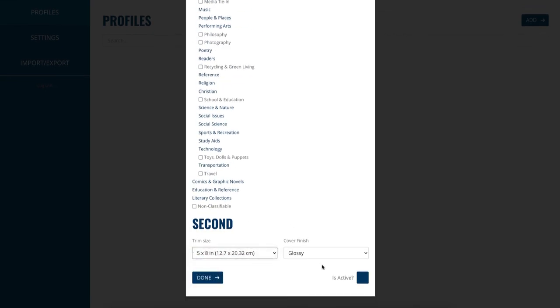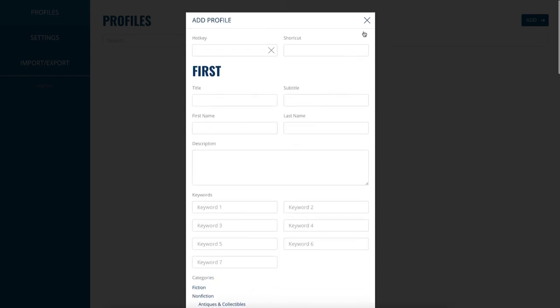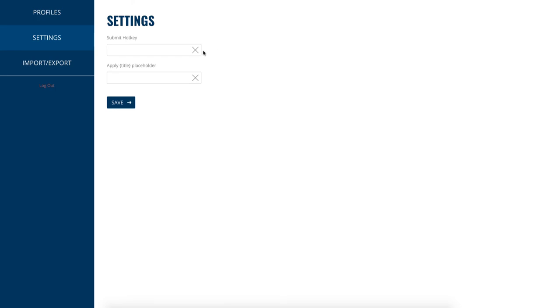Once saved, when you go to your KDP back end you can use that profile to upload your information — especially useful if you have more than one book. It's great for planners, diaries, or notebooks where you have the same interior with different covers. You just change the subtitle slightly, for example: 'Green Planner,' 'Blue Planner,' 'Cow Planner,' 'Cute Dog Planner.'